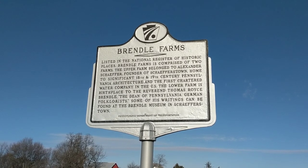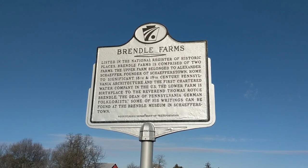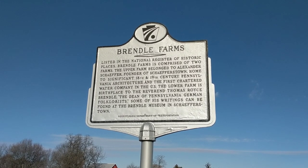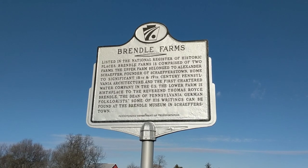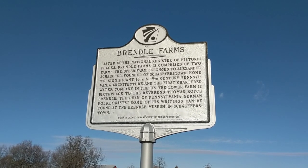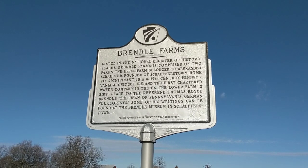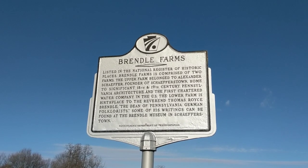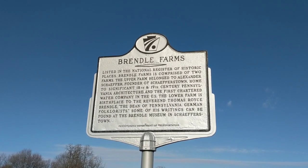This is listed in the National Register of Historic Places. Brendel Farm is comprised of two farms. The upper farm belonged to Alexander Schaefer, founder of Schaeferstown, and is home to significant 18th and 19th century Pennsylvania architecture and the first chartered water company in the US. The lower farm is the birthplace of Reverend Thomas Royce Brendel, the dean of Pennsylvania German folklorists.